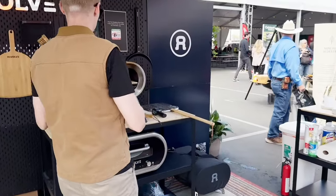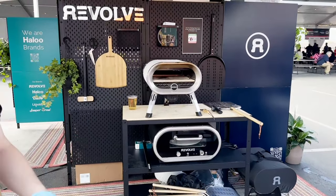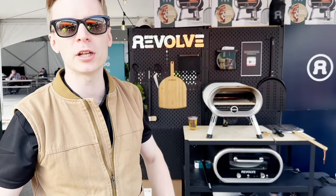Revolve. So how hot does it get inside there? 850 Fahrenheit. Looks like you already cooked up a pizza over there for everybody. How long does it take to really make a pizza? About 60 to 90 seconds if you cook Neapolitan style.